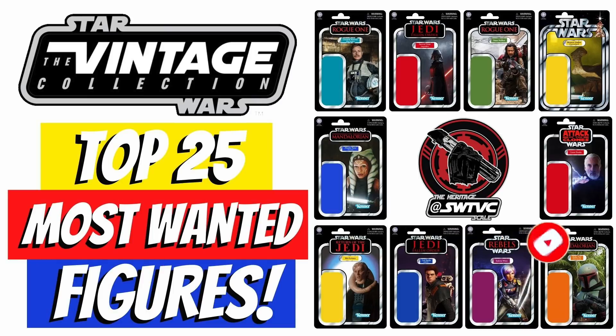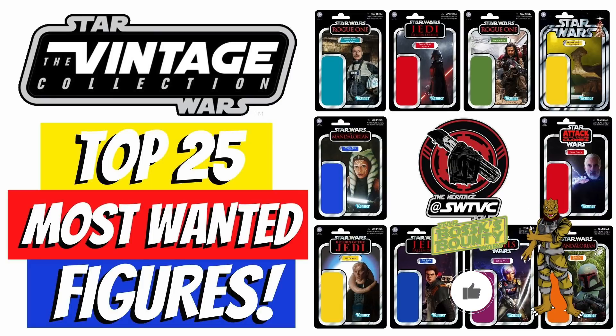I want to shout out John Lindquist for allowing me to use his images, the very cool concept card backs used on their Instagram page — in the hope that Hasbro take notice and make them just like this, because they are pretty damn awesome. I'd also like to know your most wanted characters in the comment section below. The guys at SWTVC are running a bracket tournament using the top 64 from these results, so head over to SWTVC on Instagram to take part. And if you enjoy this video, drop a like below and subscribe if you're new.